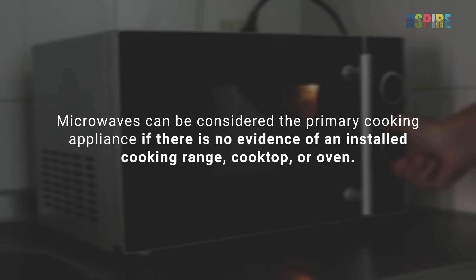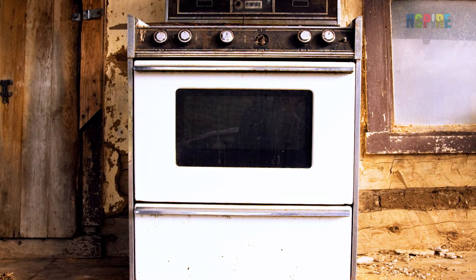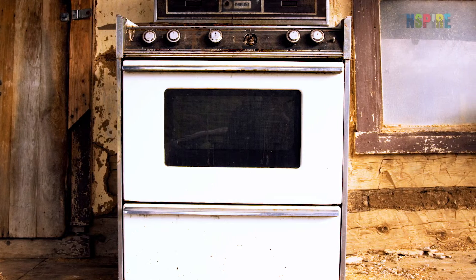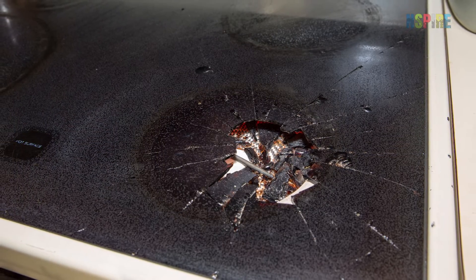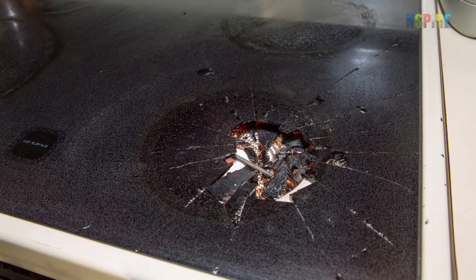Microwaves can be considered the primary cooking appliance if there is no evidence of an installed cooking range, cooktop, or oven. However, if those appliances were removed or are inoperable, then microwaves will not suffice as the primary cooking appliance.